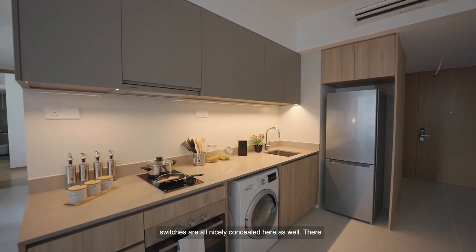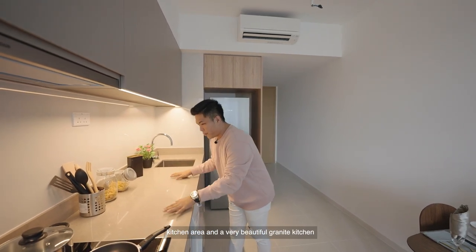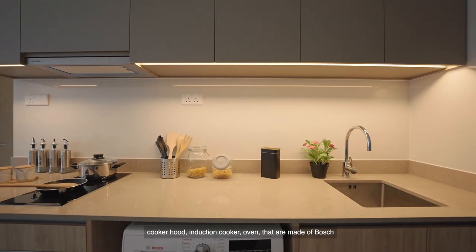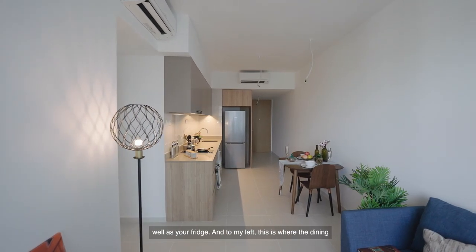The switches are all nicely concealed here as well. There is also a light strip over here that illuminates the entire kitchen area and a very beautiful grey kitchen island top. You have plenty of built-in appliances such as your cooker hood, induction cooker, oven, dish wash appliances, and a designated spot for your washer dryer as well as your fridge.